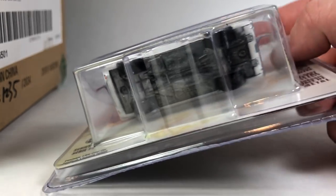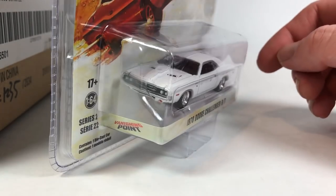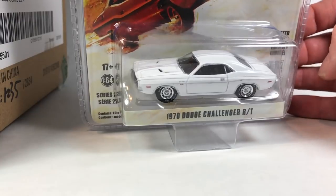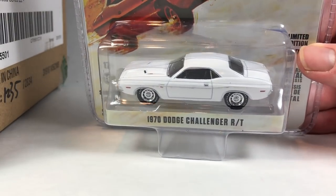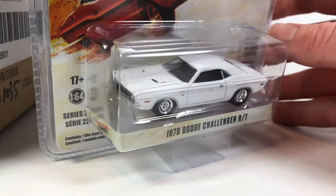They definitely made more than 10,000 of these cars. Hollywood cars in general seem to get the highest production numbers, because they're kind of cross-popular. If you're a fan of the Vanishing Point movie, then you might want to get all the cars from it — so it's cross-collectible.